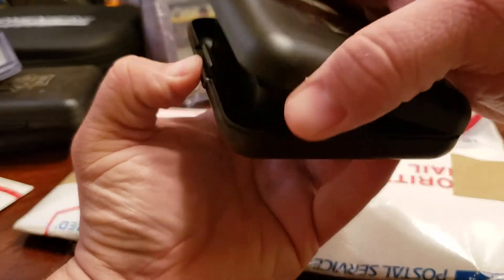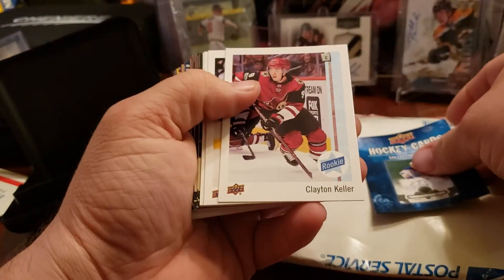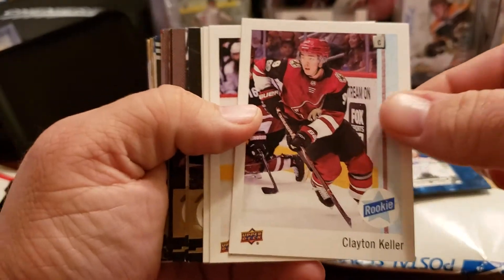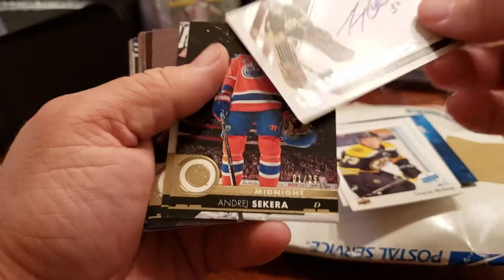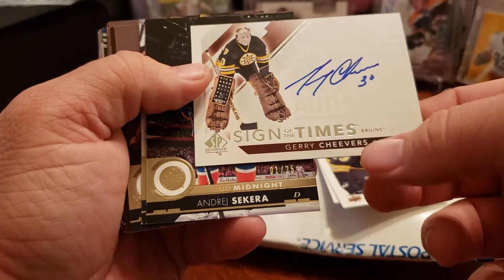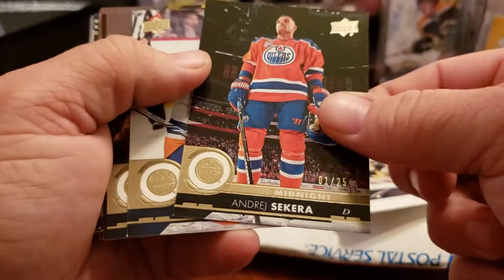Let's see what we got sent to us. We had a couple that were $250-plus I think. I don't think these are the replacements - I think this is just something they sent to us, maybe just saying thank you. So first one: Clayton Keller rookie, Nico Hischier, Charlie McAvoy, Sign of the Times Gary Cheevers. Okay, an Upper Deck Midnight - Andre Cirica, I think it's number one out of 25.